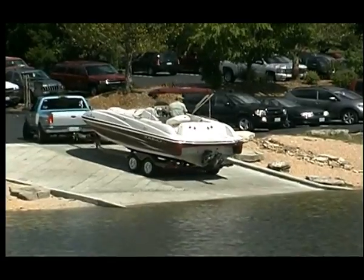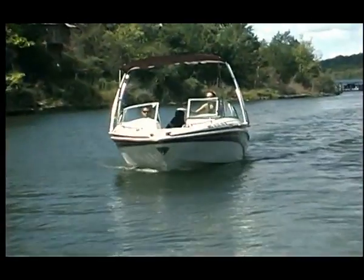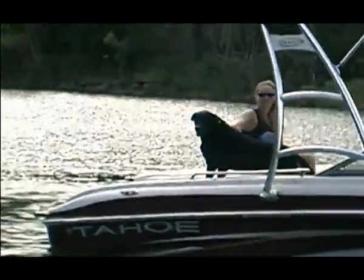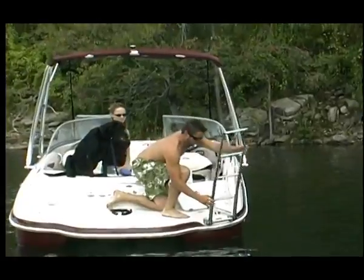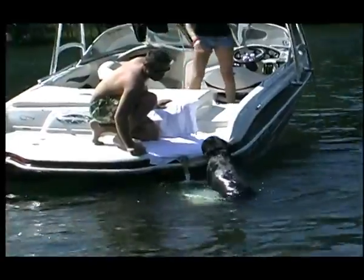I meet my buddies out on the lake. We're headed out to a special place we love — just a few folks know. Come on in, the water's fine, just idle on over and toss us a line. Redneck Yacht Club.